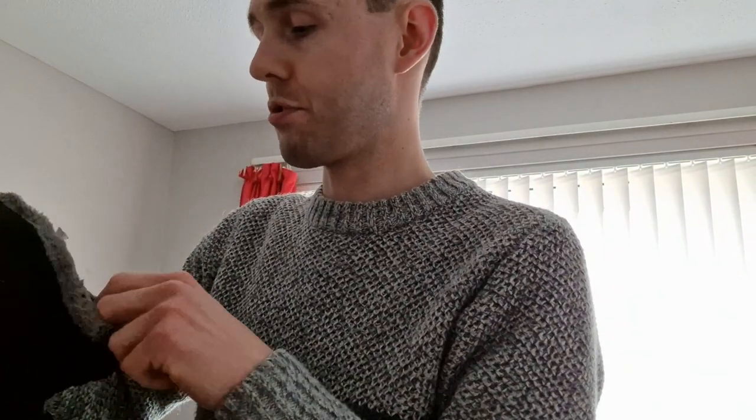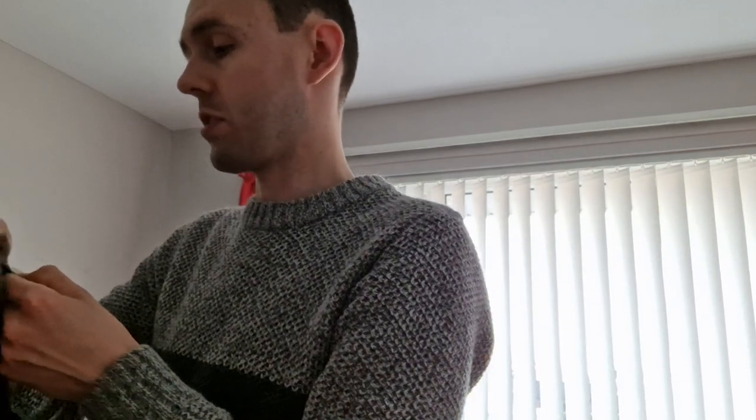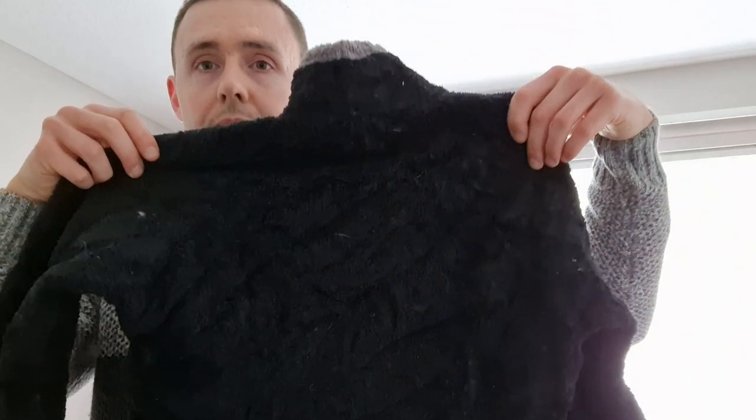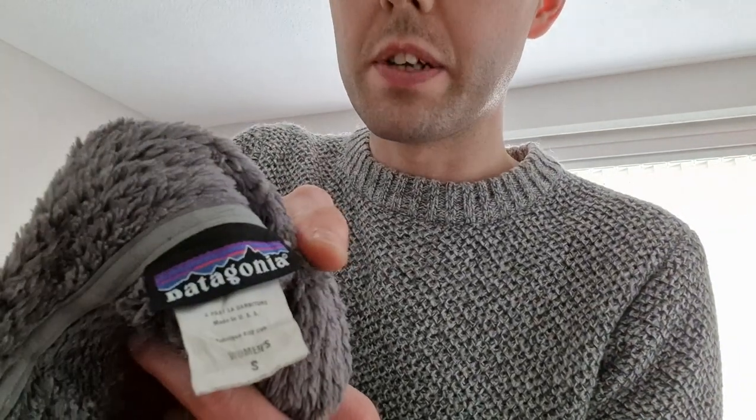Four items left. First is a Patagonia full zip fleece, women's size small, with a nice grey collar. There's the back and the inside — very good condition. No holes in the pockets, no cigarette holes. As I said, all this is supposed to be grade A, which it has been — no grade B items, no broken zips, no holes. There's the label — Patagonia, women's size small. And there's the embroidered logo at the bottom. Very happy with that.